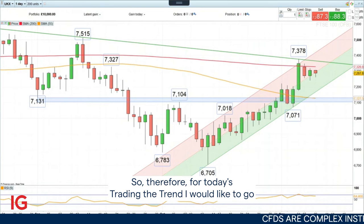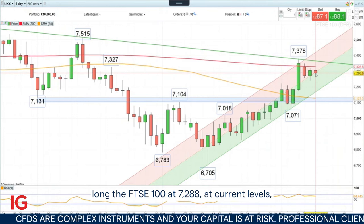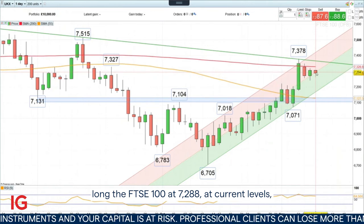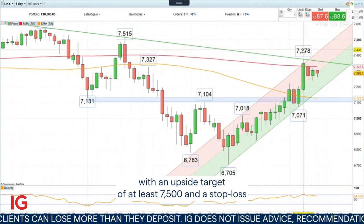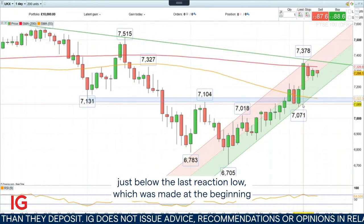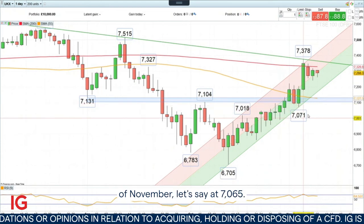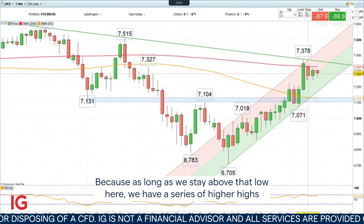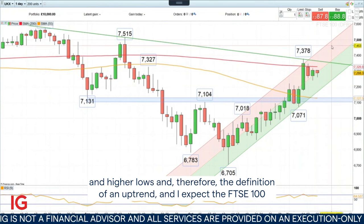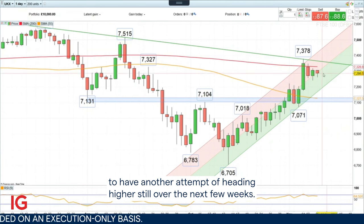So for today's Trading the Trend, I would like to go long the FTSE 100 at 7,288 at current levels, with an upside target of at least 7,500, and a stop loss just below the last reaction low which was made at the beginning of November, let's say at 7,065. Because as long as we stay above that low, we have a series of higher highs and higher lows, and therefore the definition of an uptrend. I expect the FTSE 100 to have another attempt of heading higher still over the next few weeks.